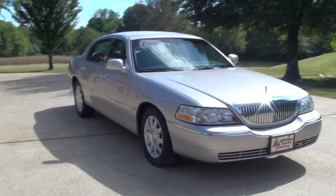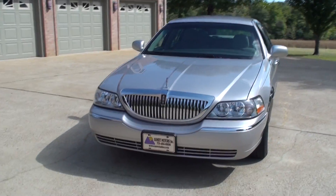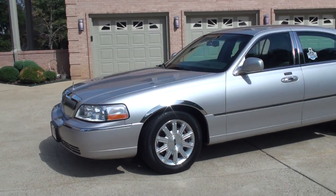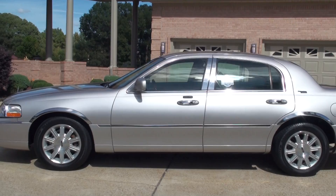Welcome to Sunset Motors. My name is Frank Gerard. It's a sharp 2010 Lincoln Town Car, silver birch in color — it's a silver metallic. This is a Signature Limited. It's one fine car.